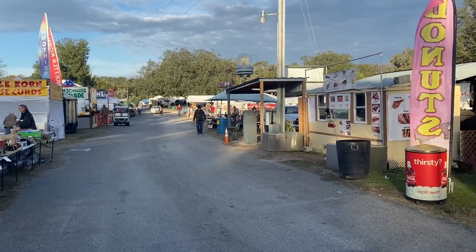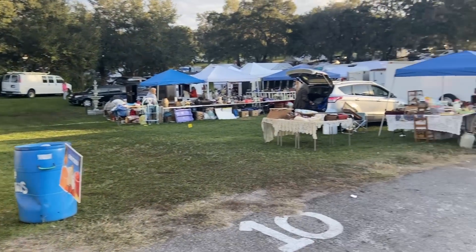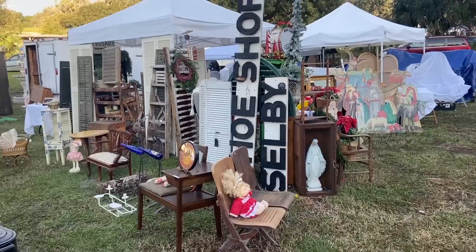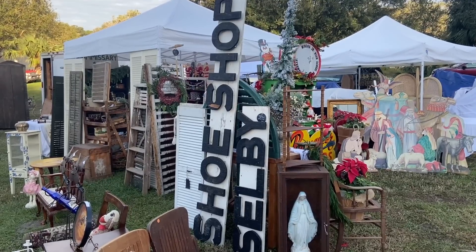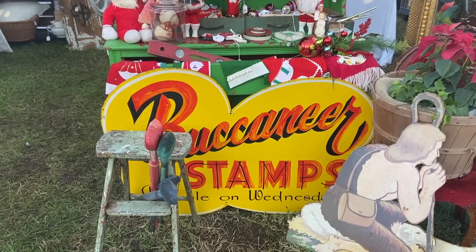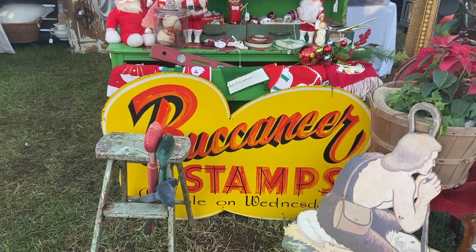At a big show, you'll have a food court or at least lots of snacks to keep you going. This little cute trailer here is Lynn's lunchbox now. I remember Selby shoes — some old shoe shop had this vintage sign and it's $275. Buccaneer stamps — that's probably from this area because there's the pirate culture here.